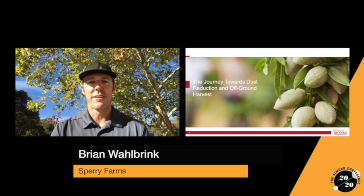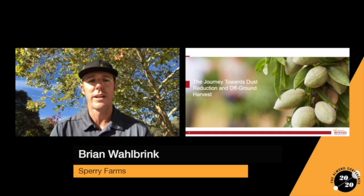Good morning, everyone. Thanks for joining us for day two of the Virtual Almond Conference. You are in the session for the Harvest Work Group. I am Brian Walbrink, Chairman of the Harvest Work Group, grower and co-owner of Sperry Farms, and current Vice Chairman of the Almond Board.